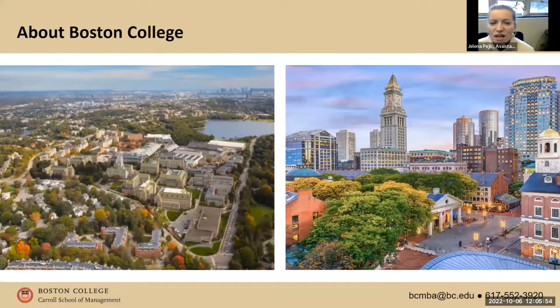Boston College is the oldest institution of higher learning in the city of Boston, so we've been around for a while. We're located in the beautiful neighborhood of Chestnut Hill. You can see the city of Boston right behind our campus, so there are some great views. It is easily accessible by the subway — we are the last stop on the green line, the B branch, and the stop is called Boston College.